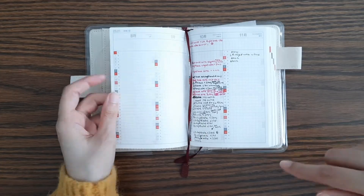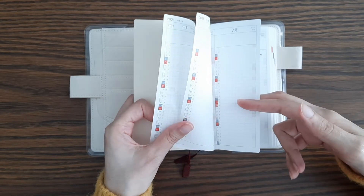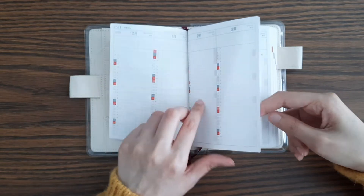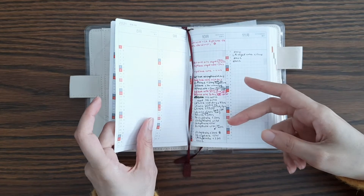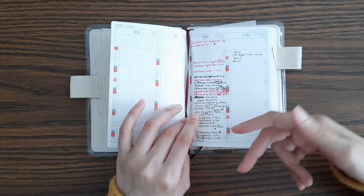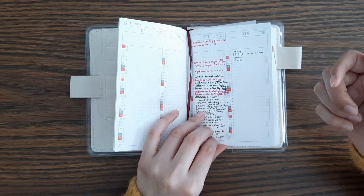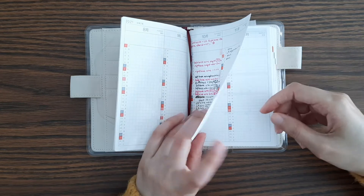Over here this is like a daily log — I think that's what they call it. Up until now I really did not know how to use this or what to use it for, but starting this month I started using it as a medical tracker, for any type of symptoms. So far it's been working out for me.